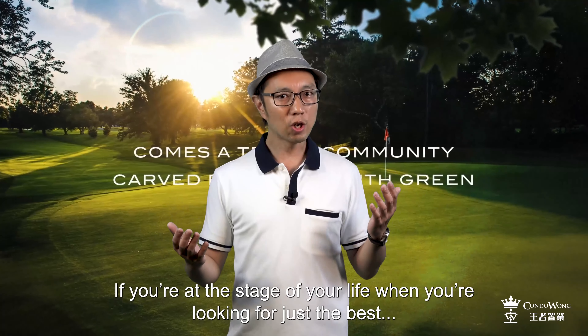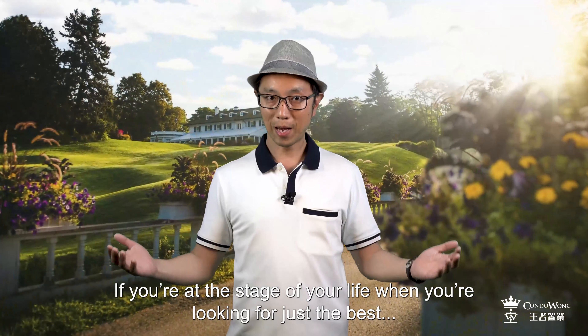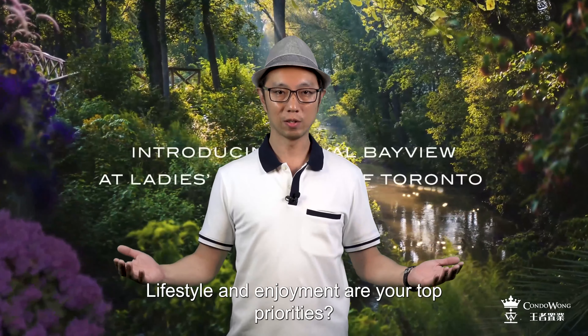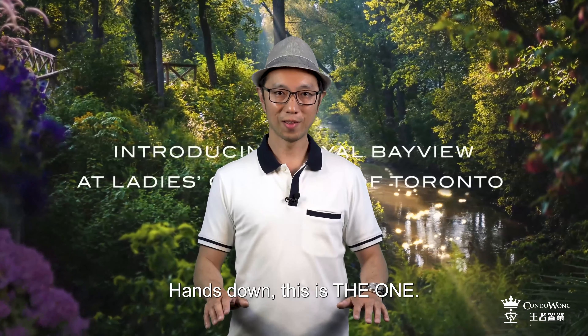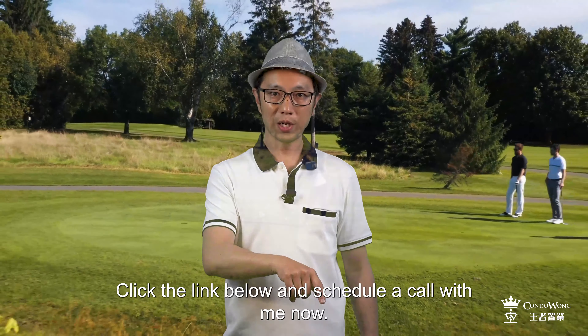If you are at the stage of your life when you're looking for just the best, and lifestyle and enjoyment are your top priorities — hands down, this is the one. Let's talk. Click the link below and schedule a call with me now.